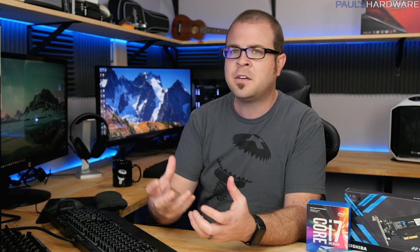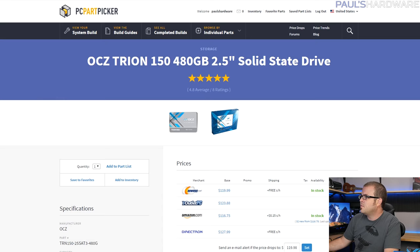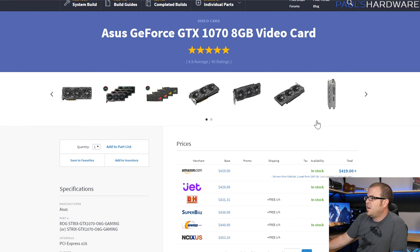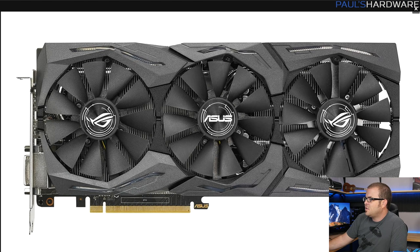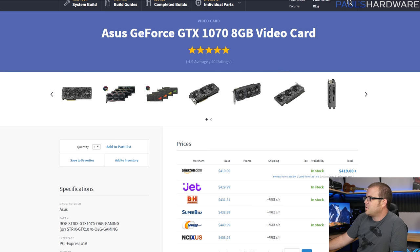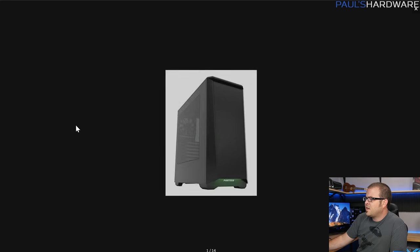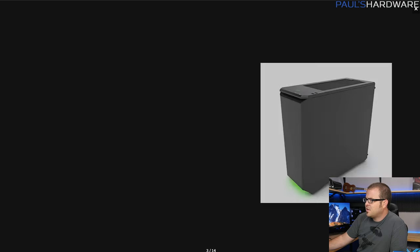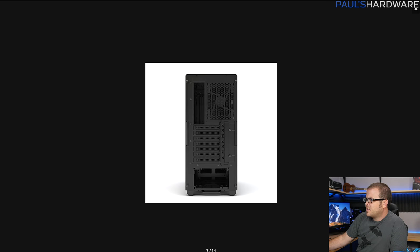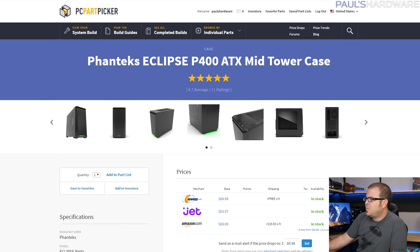For storage, I stuck with the same OCZ Trion 150 — again a great price for a 480GB SSD. I'd also advise pairing it with an old mechanical hard drive you have lying around — 500GB to 2–3TB — so you get fast storage for your OS and games plus mass storage for backups. For the GPU, the Asus GeForce GTX 1070 8GB Strix — same card as before, just the 1070 version, which is about $200 cheaper, still has RGB lighting, still very well designed, and gets you 80–90% of the GTX 1080's performance. For the case, I stuck with Phanteks — it has integrated RGB lighting you can control directly on the case, and it's about $70 with a side panel window.